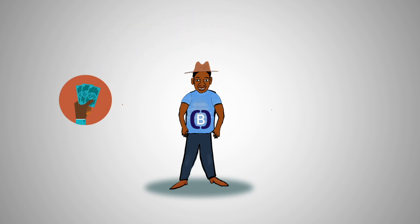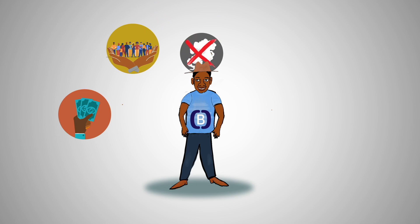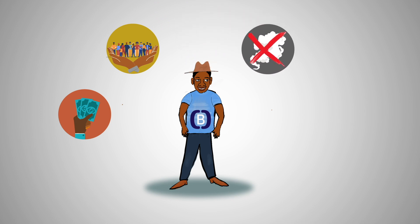Do you wonder how you can build your own business, bring joy to your community, stop people from suffering in smoky kitchens, and preserve the environment? Keep listening!